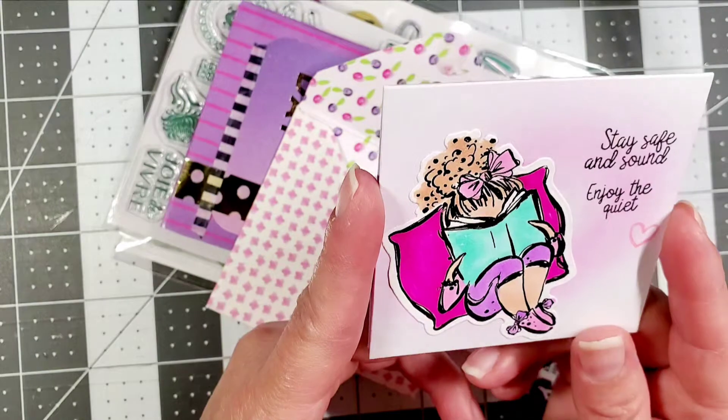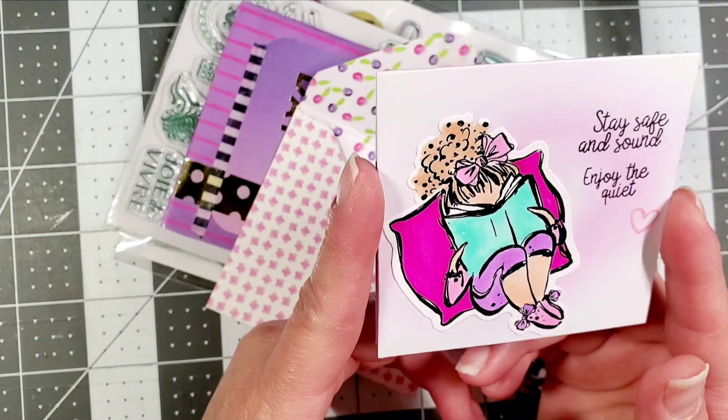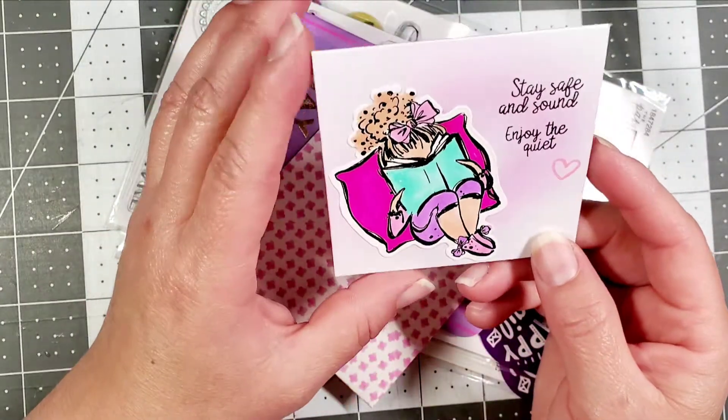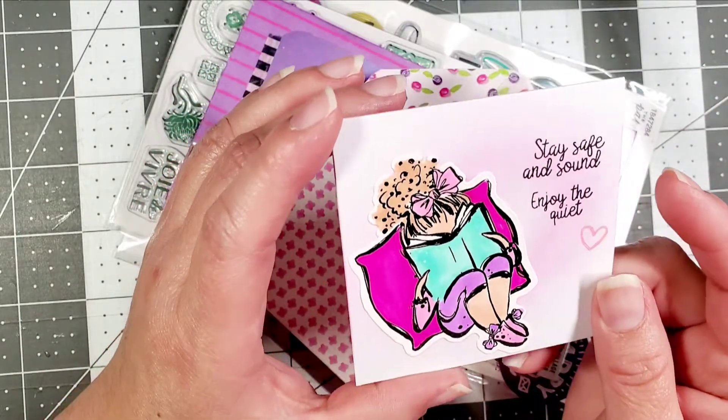Oh my goodness, I love the coloring. It says 'Stay safe and sound — enjoy the quiet.' Yes, enjoy the quiet — how cute! It's just saying congrats on my three-year milestone. Oh, how cute. I love this card so much, it's so cute.